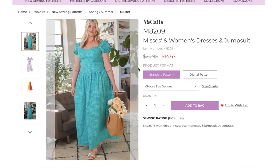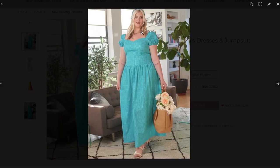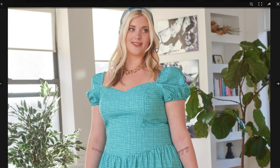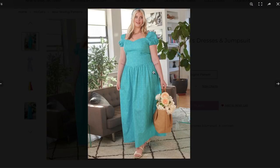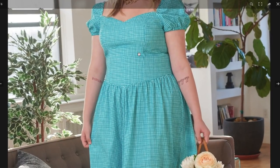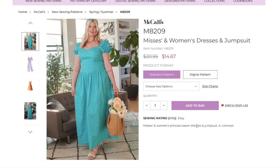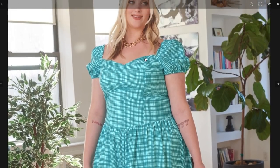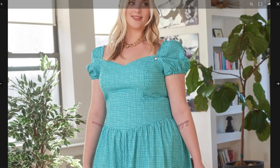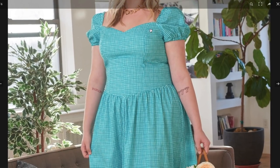Now we've got Women's and Mrs. dresses and jumpsuits. The model looks like she's never been less happy — she's like 'what is this.' The description says Mrs. and Women's princess seam dresses and jumpsuit. View A has contrast. We have another really beautiful sweetheart neckline, elastic in the sleeve again with a nice bubble sleeve, elastic at the hem tube, and princess seams. It seems to fit her beautifully.